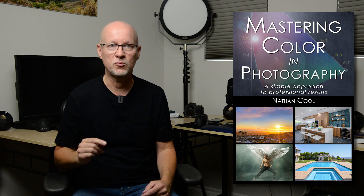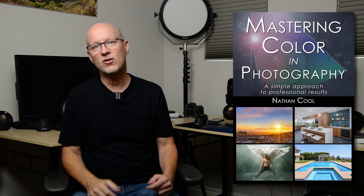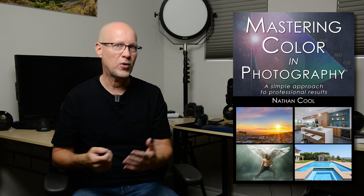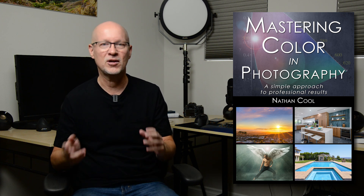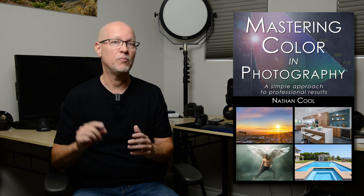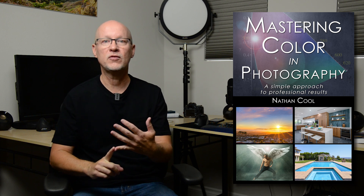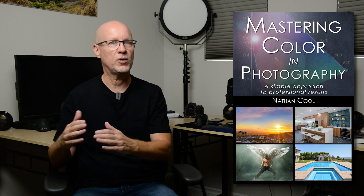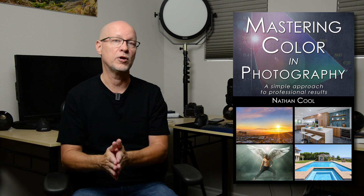If you're going to be working with any type of professional work, eventually you will need to do validation steps. A lot of people think that's just looking at the clipping indicators to make sure nothing's clipped or making sure the white balance is correct, but it goes way beyond that. The clipping indicators in Lightroom are highly inaccurate, and I prove why in this book and show better methods for true clipping validation, saturation validation, and other steps so you can understand if you're really looking at the picture the way someone else would view or edit it.